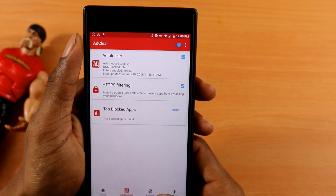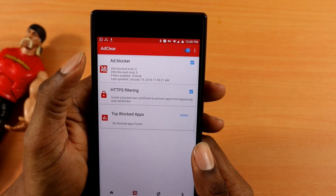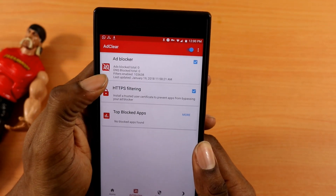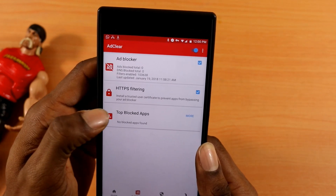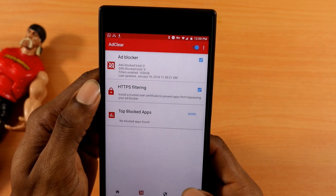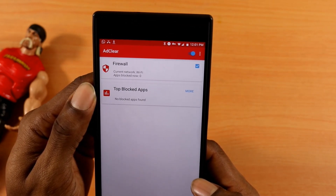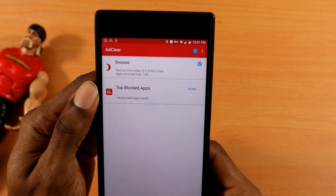If you click on the second tab at the bottom, you see the Ad Blocker section. It will show you all the information: how many ads are being blocked, how many HTTPS connections are being filtered, and the top blocked applications on your phone. I tell you, this app is once again a jack of all trades.